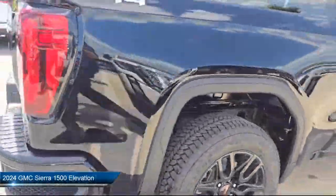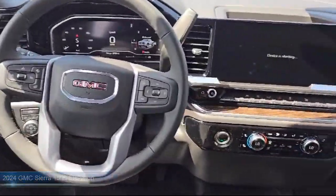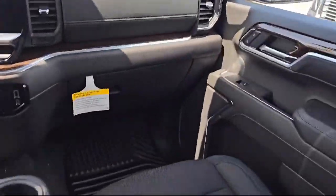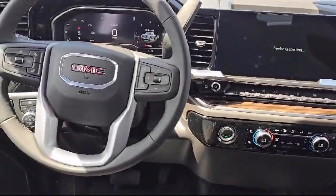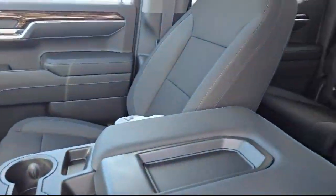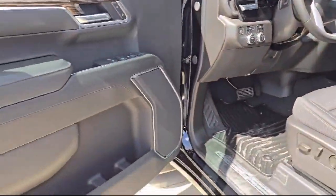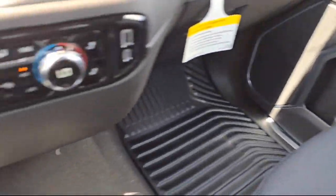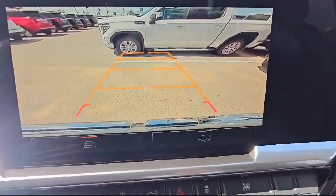It comes equipped with a premium GMC infotainment audio system, LED cargo area lighting, wood dashboard insert, AM/FM Sirius XM radio, two charge and data USB ports, IntelliBeam with automatic high beam on and off, keyless open and start, hitch guidance, HD rear vision camera, and cloth rear seat with storage package.